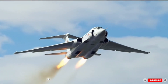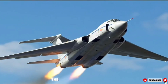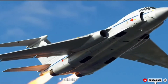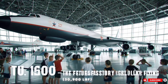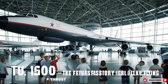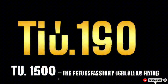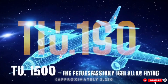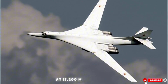Engines and performance: four Samara Kuznetsov NK-321 turbofan engines — the most powerful engines ever fitted to a combat aircraft. Thrust dry: 137.3 kN (30,900 lbf) each. Thrust with afterburner: 245 kN (55,000 lbf) each. Maximum speed: Mach 2.05, approximately 2,020 km/h (1,380 mph) at 12,200 m (40,000 ft).